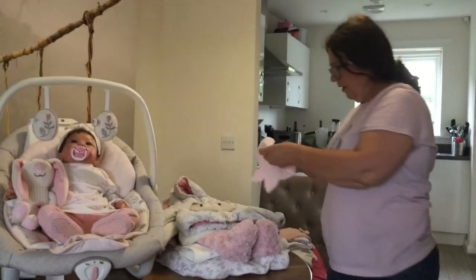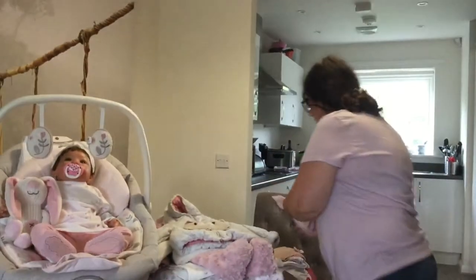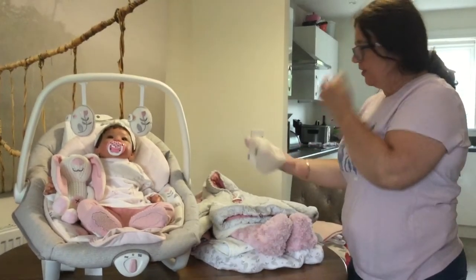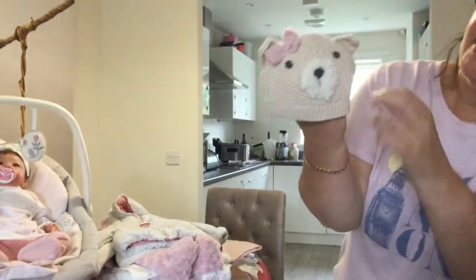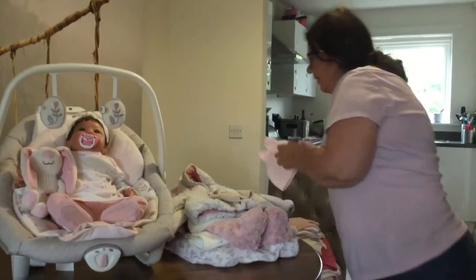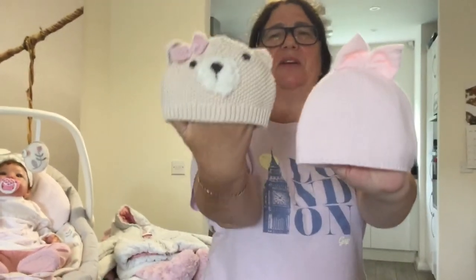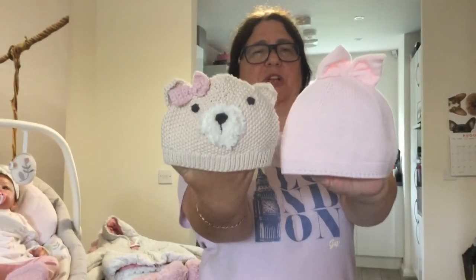Now let me check — this one is Next, and this one is also Next from the Next winter sales. It's like a little face with a mouth and a bow. It says first size. I'll show you the size difference: this one is zero to three months and this one is first size. There's a big difference but they both fit — it just depends how you put it on the baby's head.